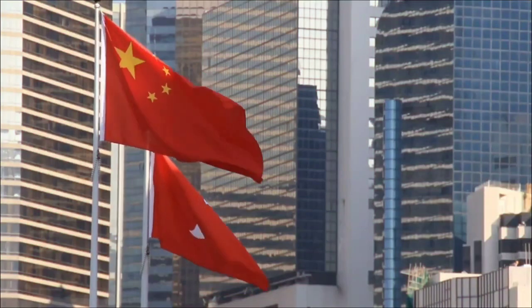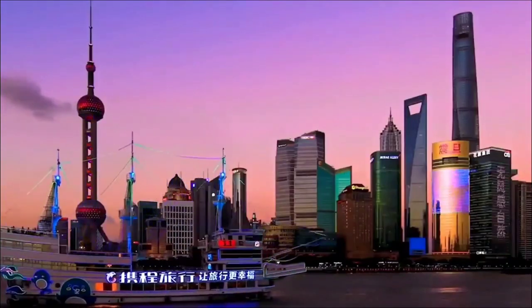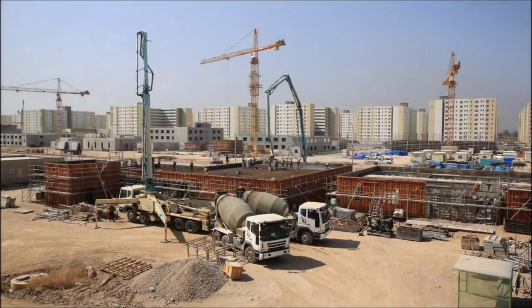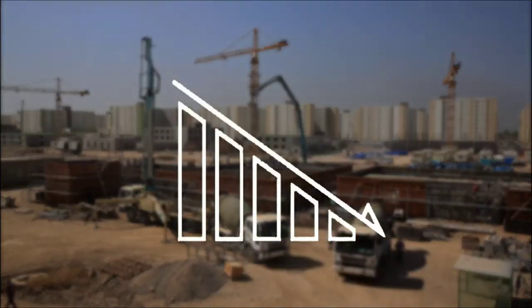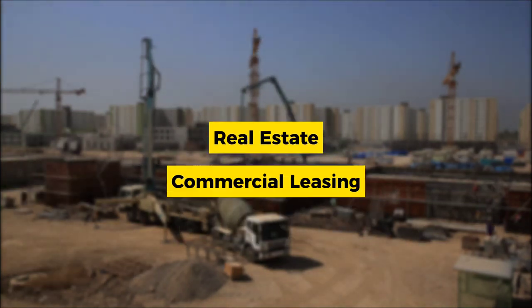The economic context surrounding the completion of the Shanghai Tower played a significant role in shaping its early challenges. During its construction phase, the global economy was experiencing a downturn, which had a ripple effect on various sectors, including real estate and commercial leasing.